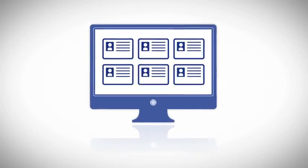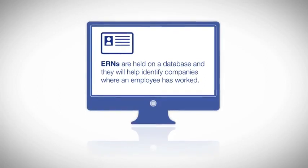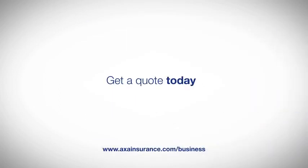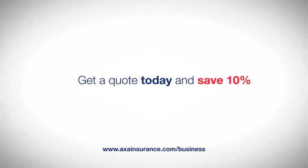ERNs are held on a database, and in the event of a claim, they will help claimants and insurers to easily and quickly identify companies where an employee has worked. So make sure your business, and your people, are protected.